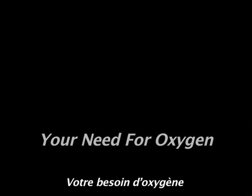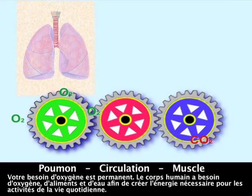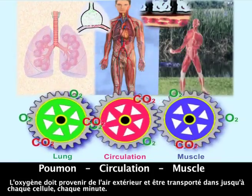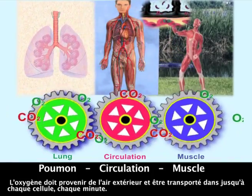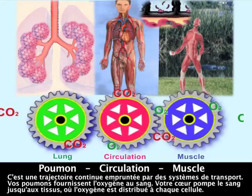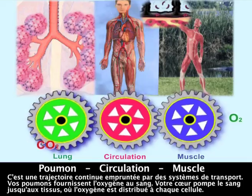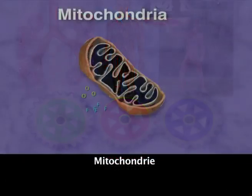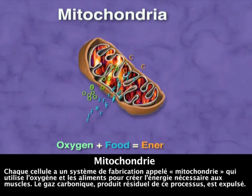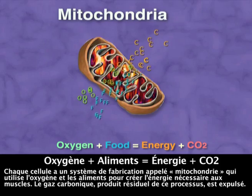Your need for oxygen is continuous. The human body requires oxygen, food, and water to create energy and fuel our active lives. Oxygen has to be brought in from the outside air and carried to each and every cell each and every minute. This is a continuous path of transport systems. Your lungs deliver oxygen into your bloodstream. Your heart pumps the blood to the tissues where oxygen is delivered to every cell. Each cell has a manufacturing system called mitochondria that uses oxygen and food to create energy for the muscles to power the body.